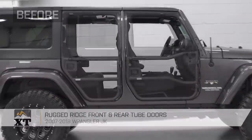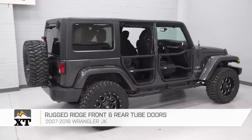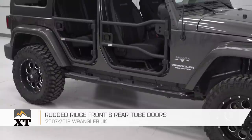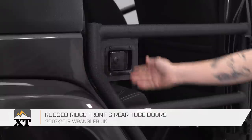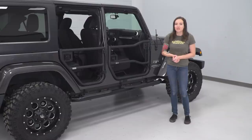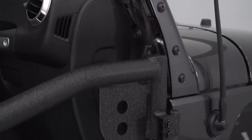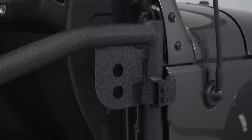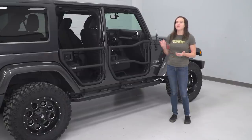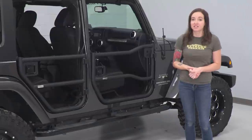These Rugged Ridge black textured front and rear tube doors are a popular choice because they fit the part of a traditional tube door with some added features. They have locking latches similar to the half doors we just saw, and they prevent the theft of your doors in the same way. This is especially helpful because the tube door option is so light. In addition, they allow you to keep your factory manual mirrors where other options force you to mount to the A-pillar. They even include the mounting hardware where some other options sell it separately.